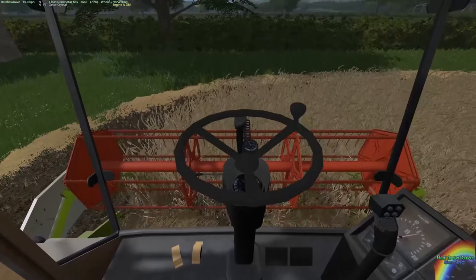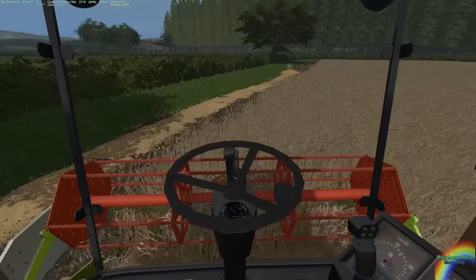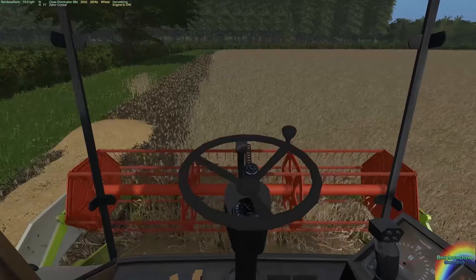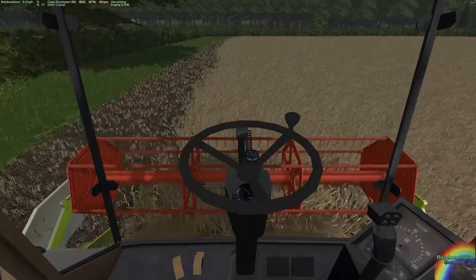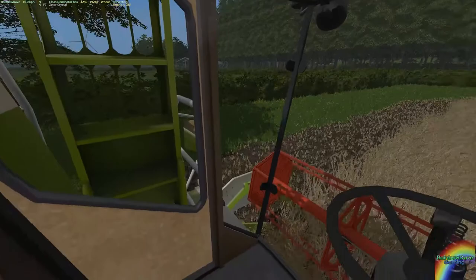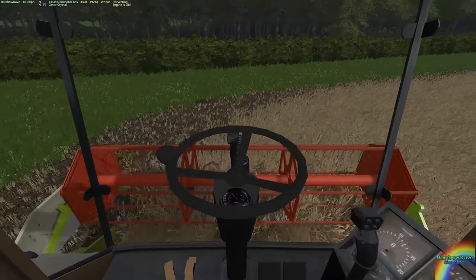We have the Zetor crystal waiting at the side of the field ready for us to unload. It is off at a weird angle but it should do. This is going to take a while — this is not the widest combine in the world and this field is rather large. I am thinking that perhaps a larger combine might be in order, and we can gift this one to Dave. Thornton doesn't have many crop fields; we have quite a few, and perhaps having a larger combine around the farm would be a good idea.